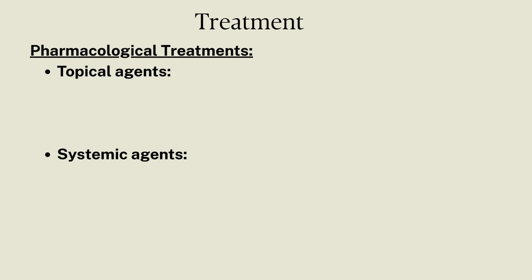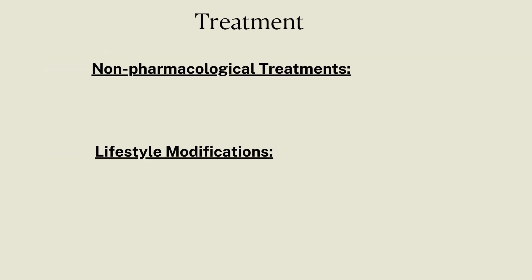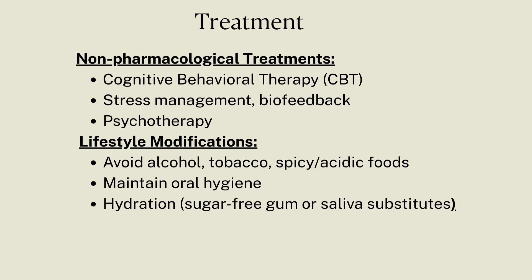Pharmacological interventions include giving topical agents to control pain and burning, and systemic agents like antidepressants if a psychological condition is identified. Non-pharmacological interventions include cognitive behavioral therapy, psychotherapy, stress management, and lifestyle modifications.